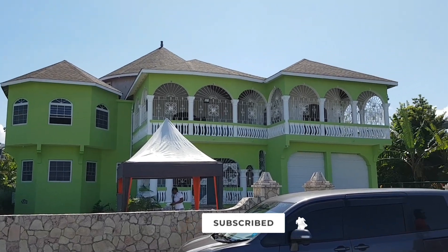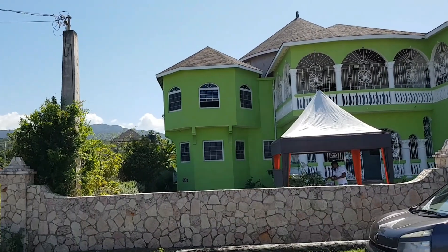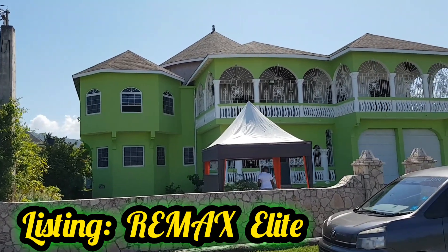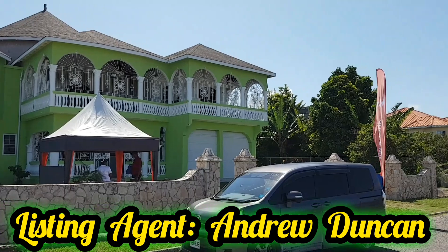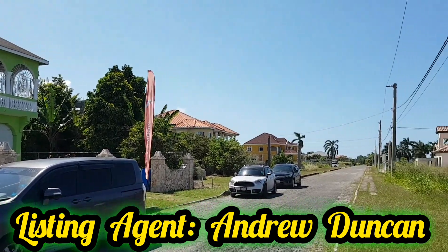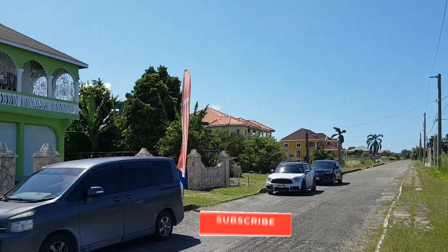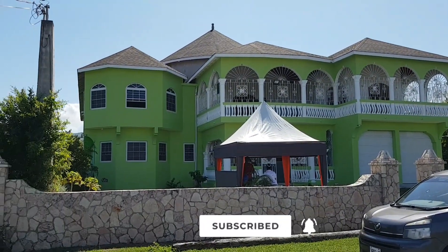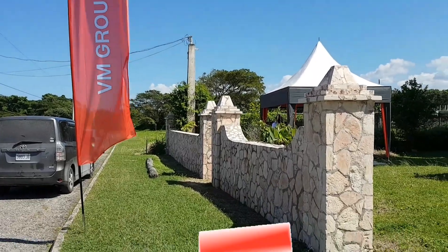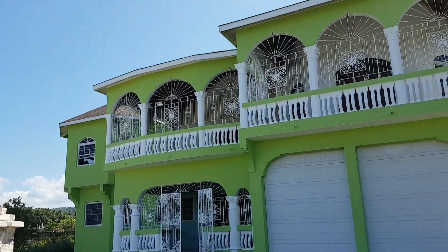I'm about to showcase this beautiful home. This is also a Remax Elite listing. This wonderful gated community, Plantation Village. First, we're going to look at the perimeter of this beautiful six bedroom home.